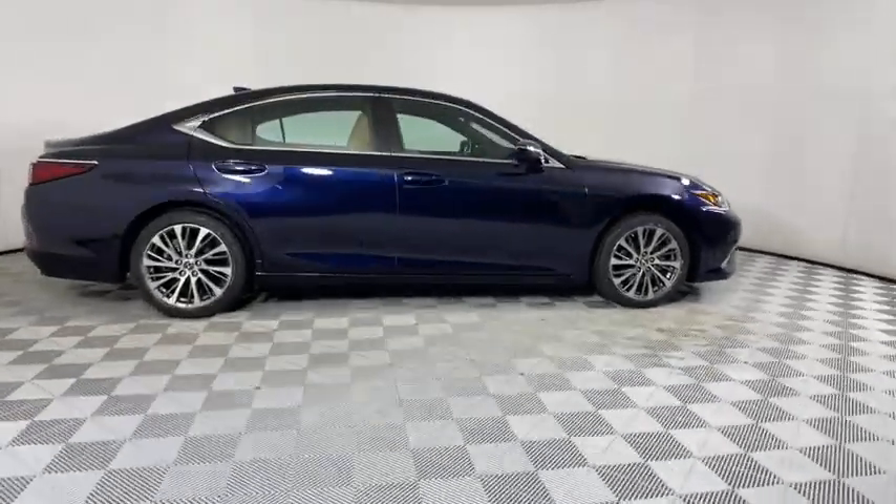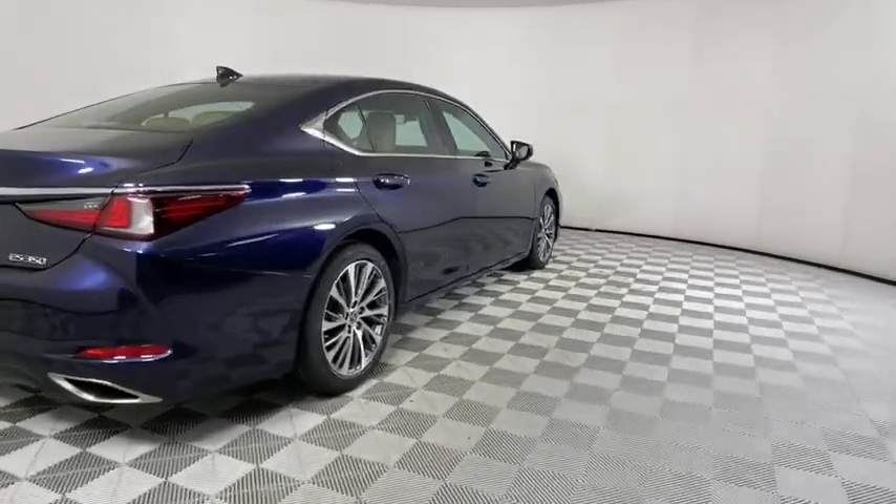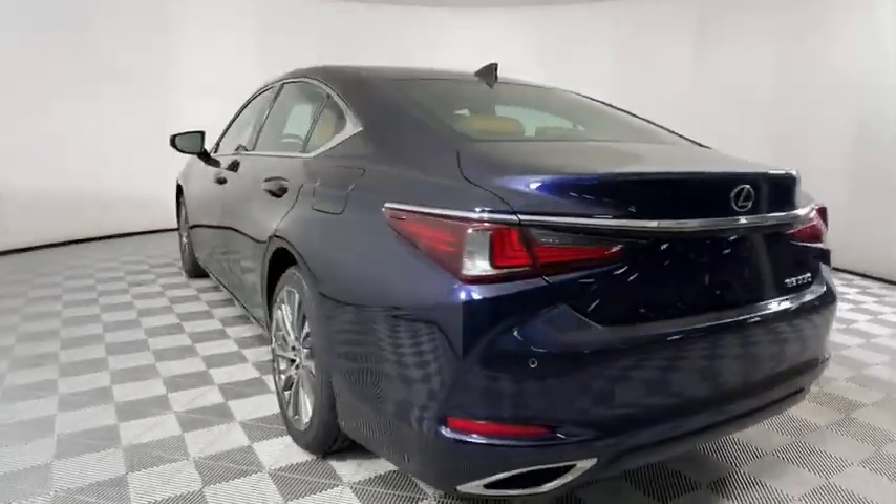The ES series has become the best-selling sedan for Lexus and is known for its emphasis on interior amenities. This vehicle has less than 35,000 miles.